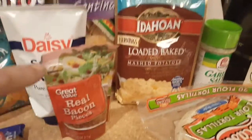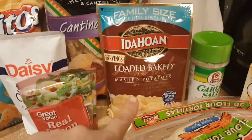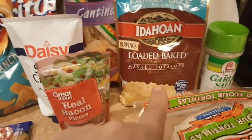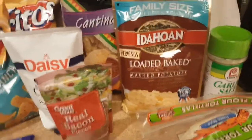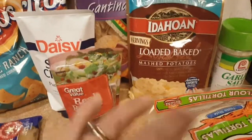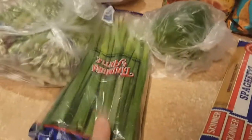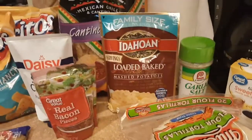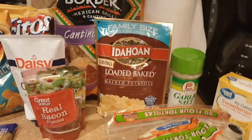Some sour cream, some bacon pieces, and loaded baked mashed potatoes. My husband really likes those. He likes homemade too, but I can make these and I always add in bacon, sour cream, green onions, and extra cheese, and it's just like I made them from home — and it's fast. Again, for a weeknight meal, I'd rather take that easy option than go through a drive-thru.